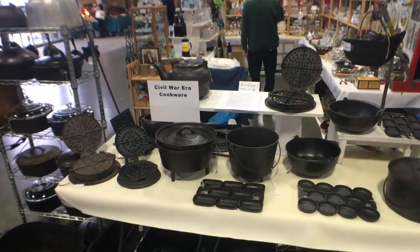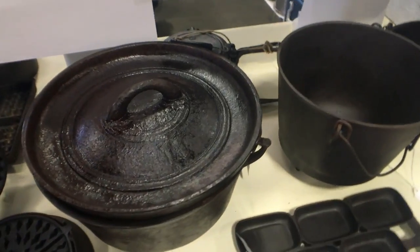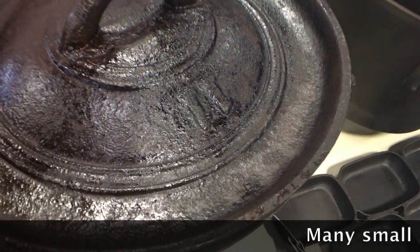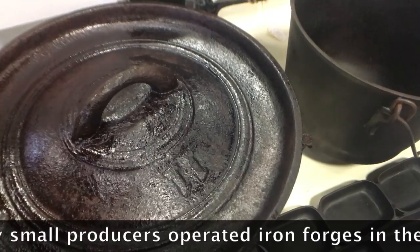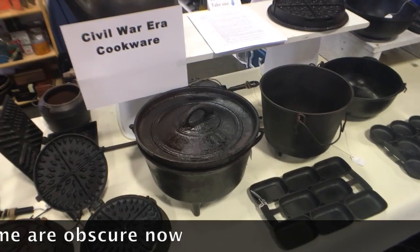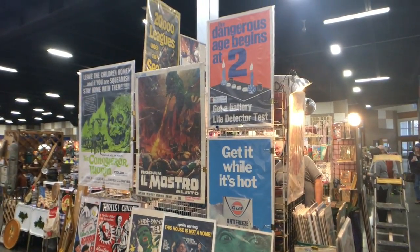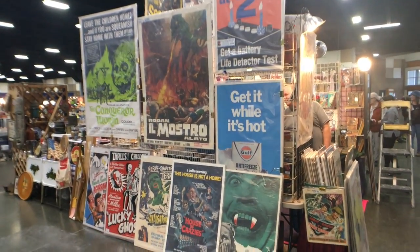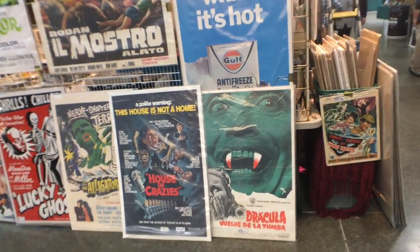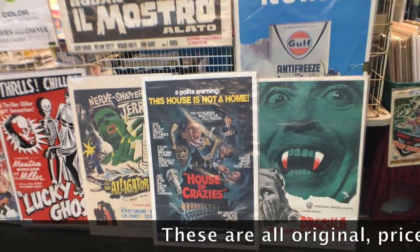Civil War era cookware — they've cleaned up and seasoned a lot of this, but you can tell these are older pieces. Look at the way the number 11 is cast on this — it's a little rougher. The general finish is a little rougher. Foundry methods were not as good in the 1800s as they were later, so you'll see a bit more crudeness to the cast iron from that era. This dealer has an entire booth full of old posters and displays for various things — from advertising to Dracula and the House of Crazies.